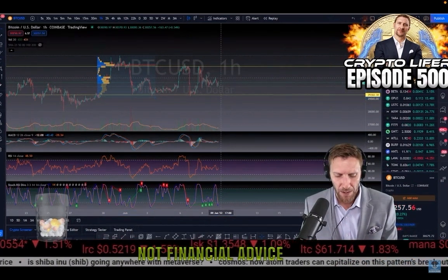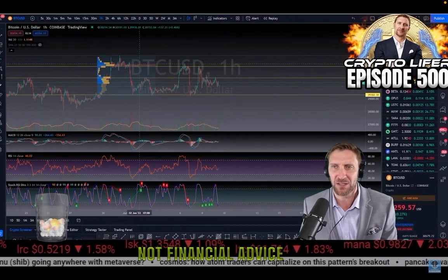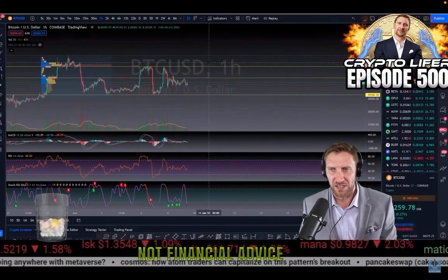We get above this, though, we will gap up very fast. Bitcoin gets above this zone, it'll fly right back to the next resistance. So that's nice to see.